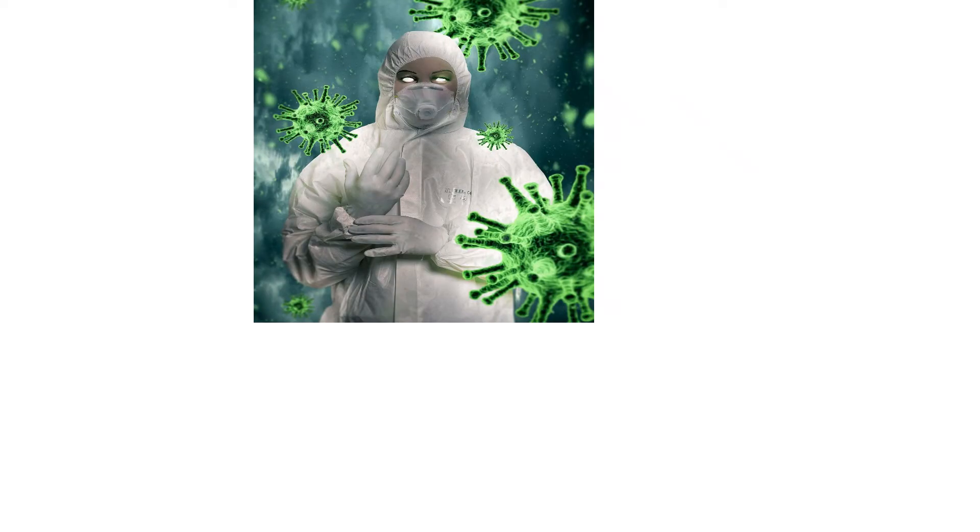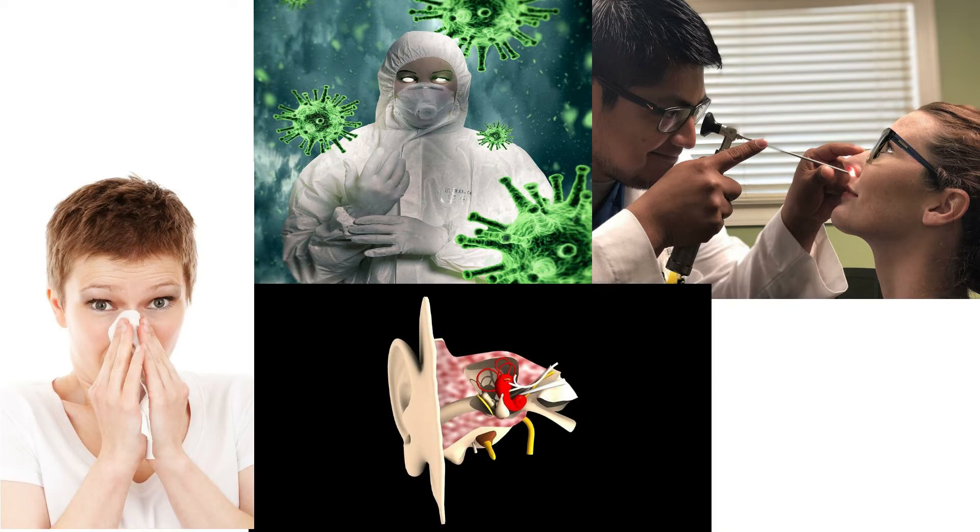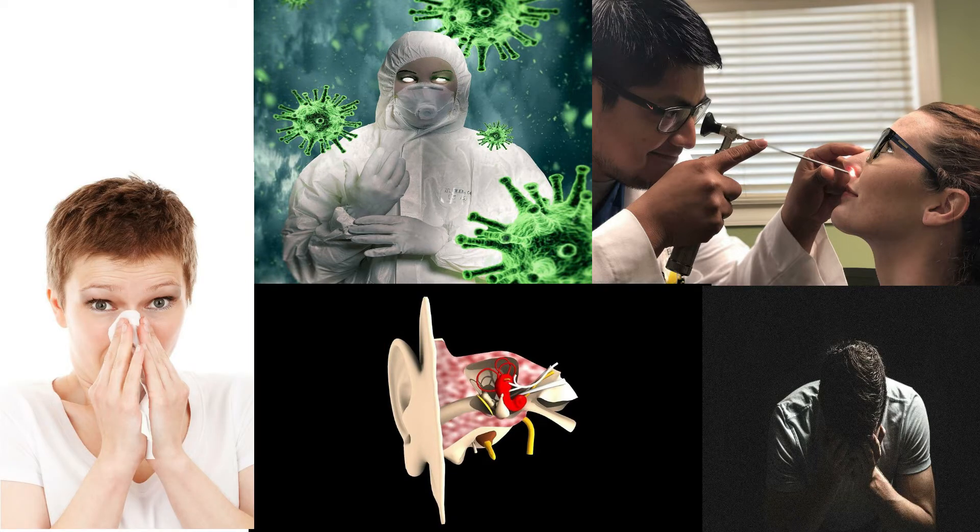PCD can cause a number of symptoms including frequent respiratory infections, frequent sinus infections, ear infections, chronic nasal congestion, and infertility.